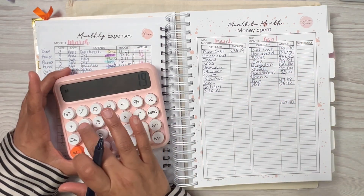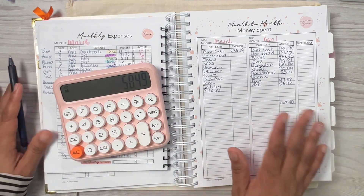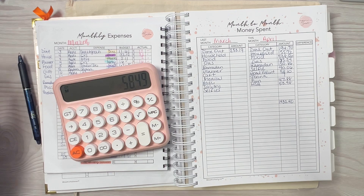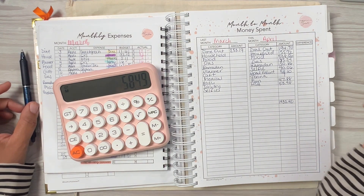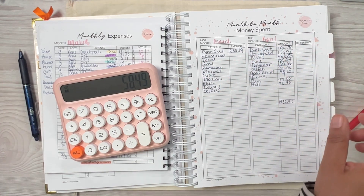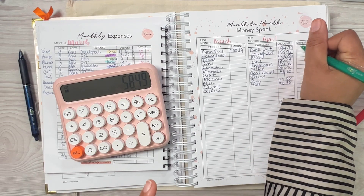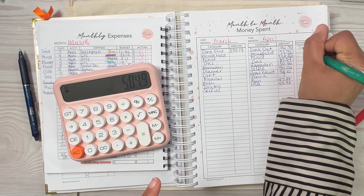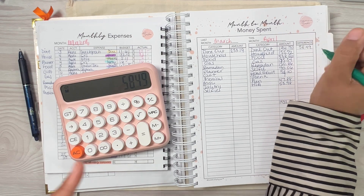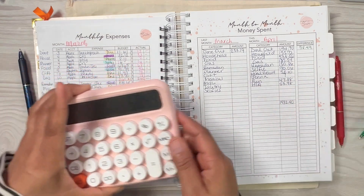March dining out was $253.19 minus April's $194.70 — I did better this month! I'll write it in green because I lowered my spending. The difference is $58.49. I lowered my dining out spending. Let's check out household next.